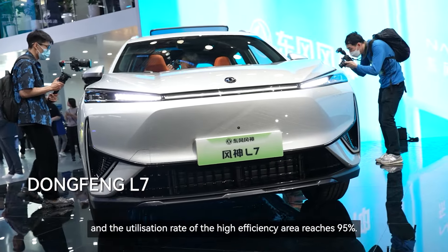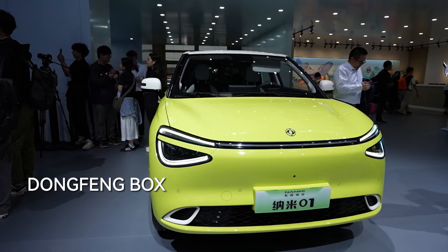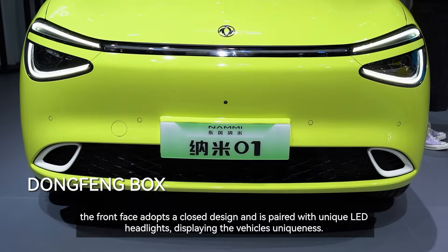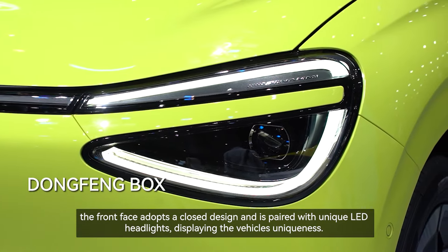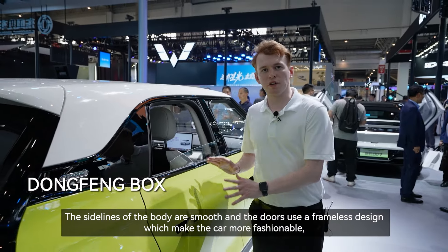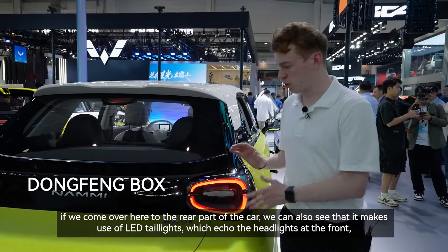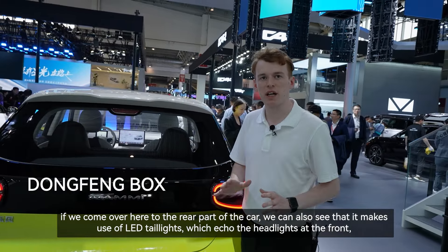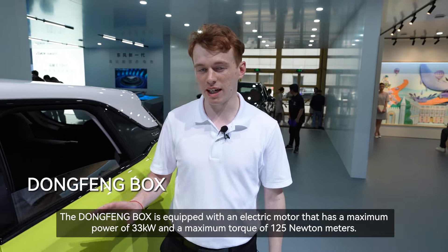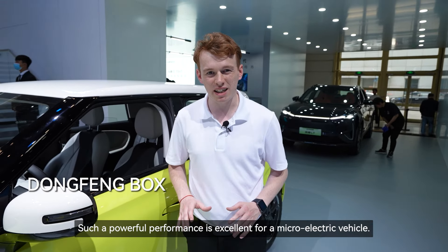The exterior design of the Dongfeng Box is unique with smooth and dynamic lines. The front face adopts a closed design and is paired with unique LED headlights, displaying the vehicle's uniqueness. The sidelines of the body are smooth and the doors use a frameless design, making the car look more fashionable. At the rear, it also makes use of LED tail lights which echo the headlights at the front and make the car look more harmonious overall. The Dongfeng Box is equipped with an electric motor that has a maximum power of 33 kilowatts and a maximum torque of 125 newton meters, which is excellent for a micro electric vehicle.